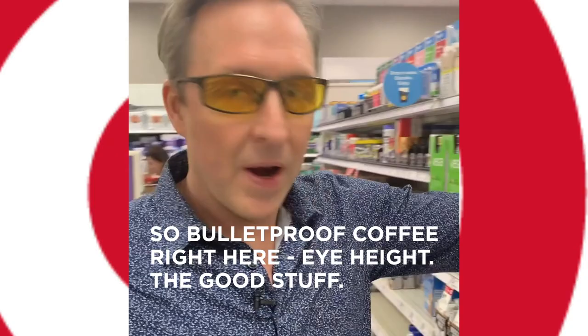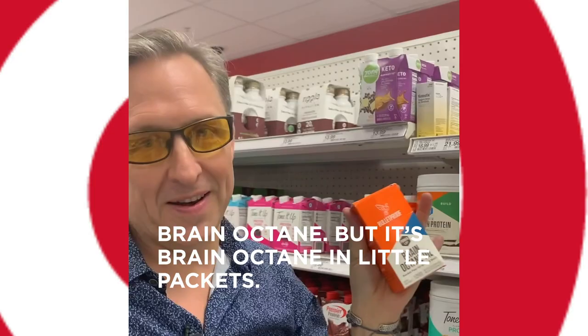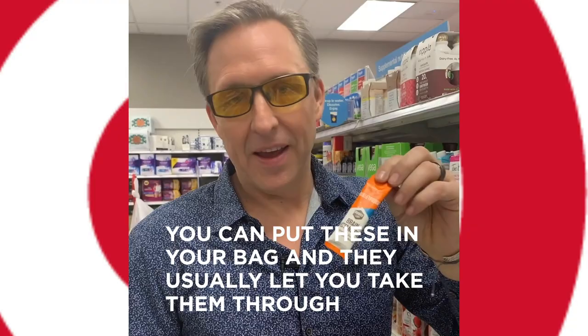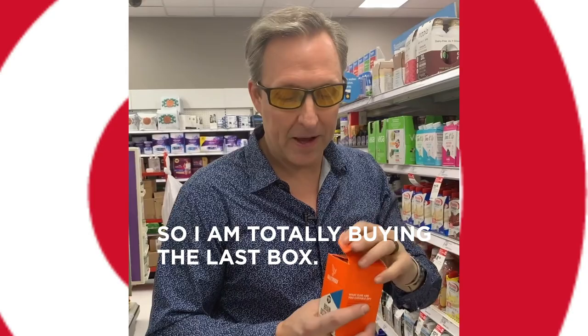Bulletproof coffee right here, at eye height — good stuff. There's only one box left of the most important thing for travel that I was here to buy: Brain Octane, but it's Brain Octane in little packets. You can put these in your bag and they usually let you take these through without counting them as a liquid or an oil, which is really useful. I always have a box of these in my bag and I forgot to pack them, so I'm totally buying the last box.